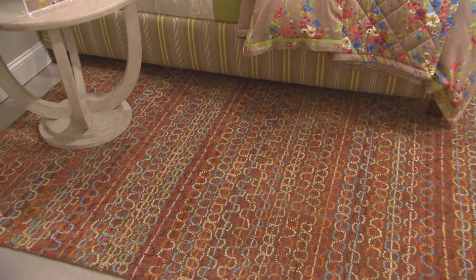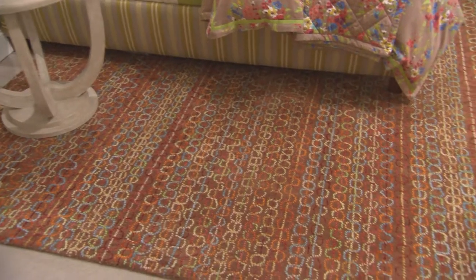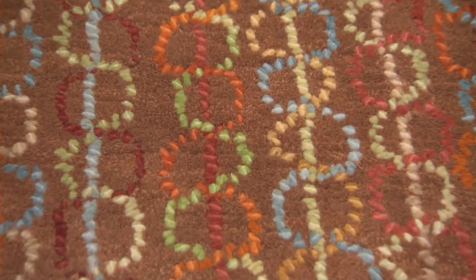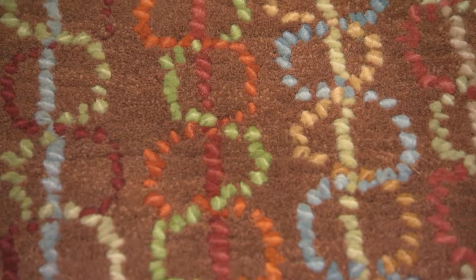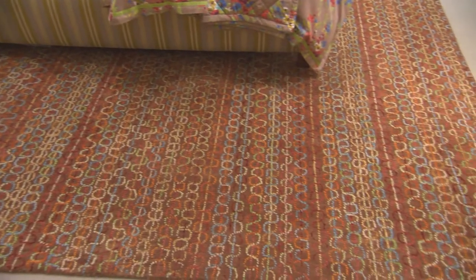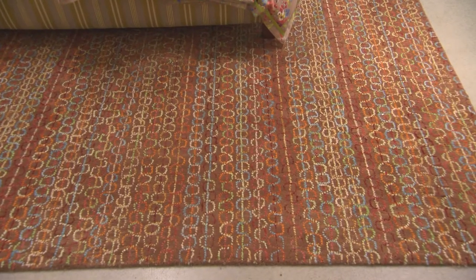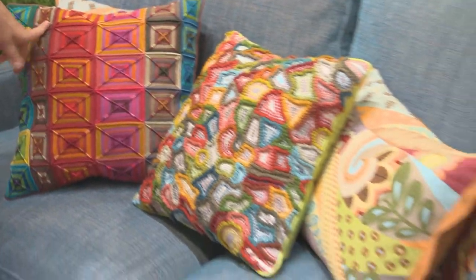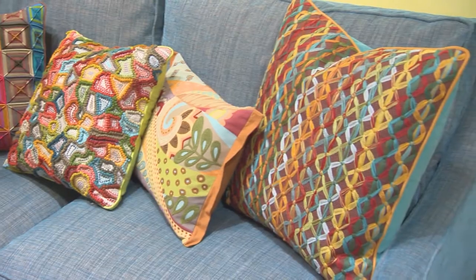Our Freehand rug — our artists were hand drawing lines down their canvas. We used thick chunky yarns to create that freehand drawing, in teals and oranges on a toffee background. For the pillows of our Spice Market collection, we've married innovative colors with traditional embroidery techniques.